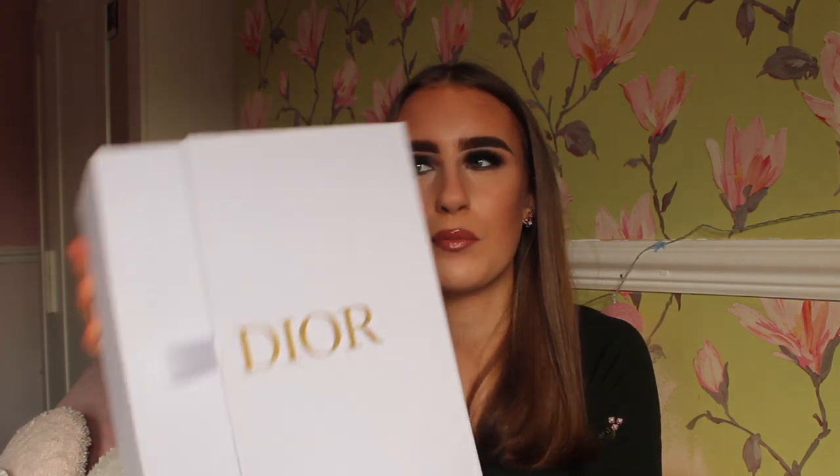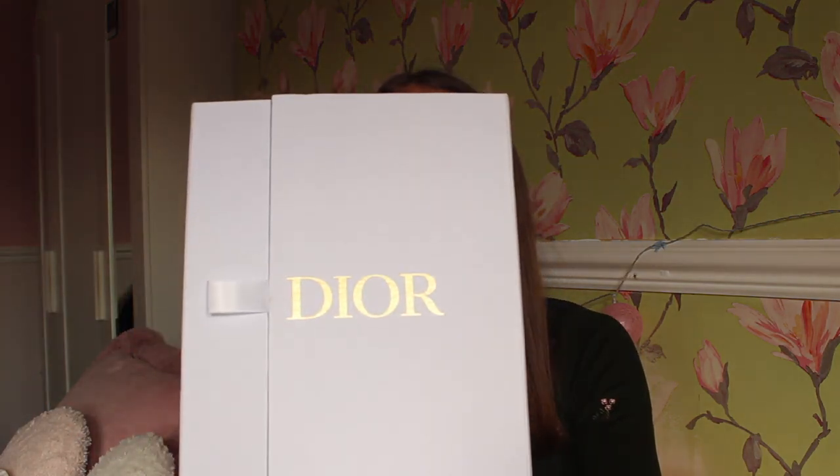They've obviously thought a lot about how they're going to make the whole feel of the bag and how you receive it look authentic. If I didn't actually know about Coebags, I probably would have just thought this bag was real. I research designer brands on the daily, which may sound sad, but it's something I'm really interested in. The box has lovely gold writing on it.